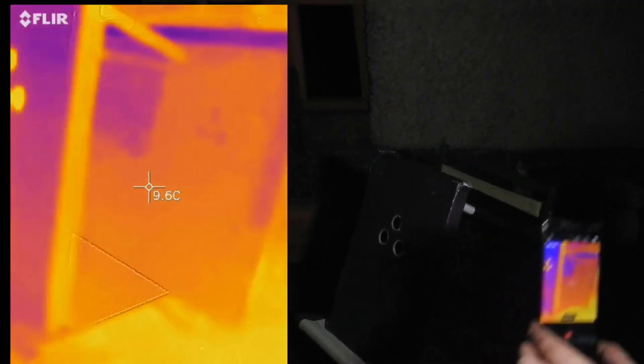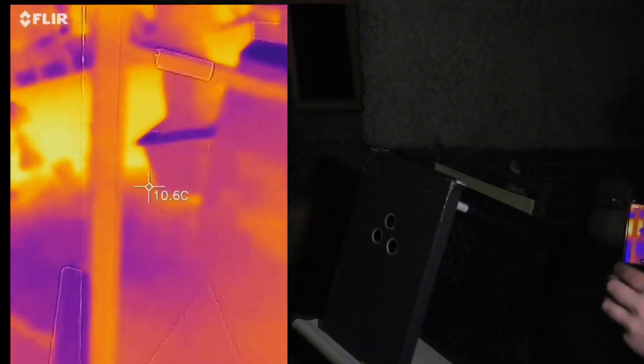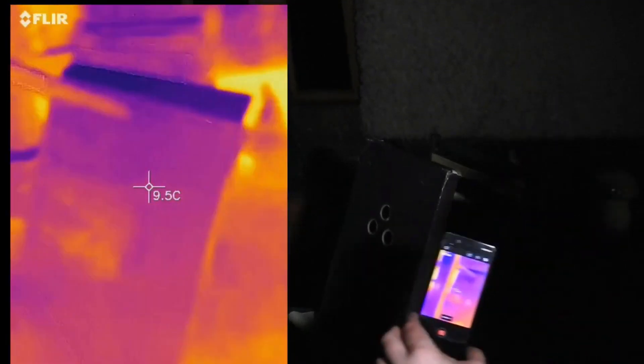So look at how I've done it — I've got a shoebox lid with a spacer, so that there's no way that there's any heat being exposed from the shoebox lid.